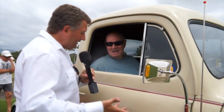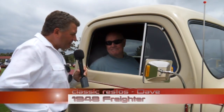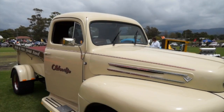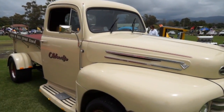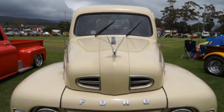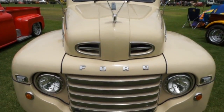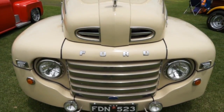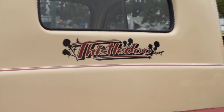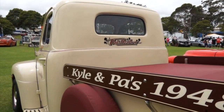Next up is Dave with his 1948 Freighter — an appropriate truck for the show. When Dave got it, it had never had a coat of paint and was an old farm truck lying in a paddock for years. He bought it from the farmer after several attempts over six months, took it home, completely stripped it down and rebuilt it — a process that took approximately six years, all done himself.